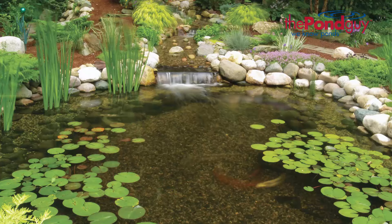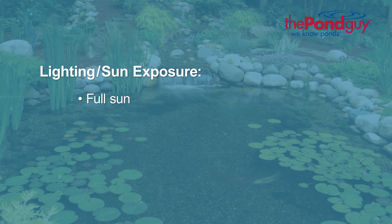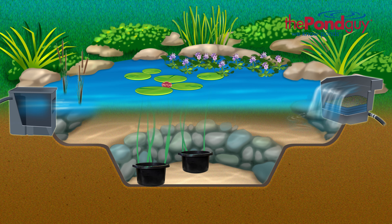The sun exposure your pond receives. In addition to hardiness zones, plants are also categorized by the type of sunlight that they like to receive: full sun, partial sun, or shade. Your pond's depth. Some pond plants prefer deep water while others prefer shallow. As an example, bog plants prefer shallow water up to 6 inches, where hardy water lilies prefer deeper water up to 18 inches.